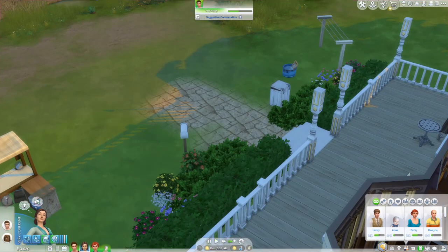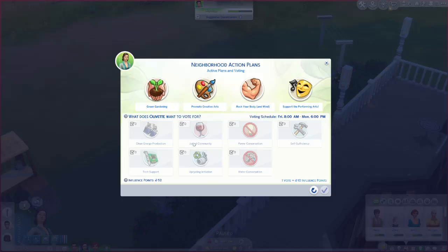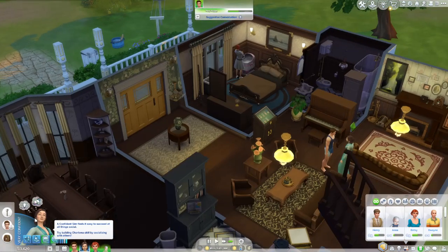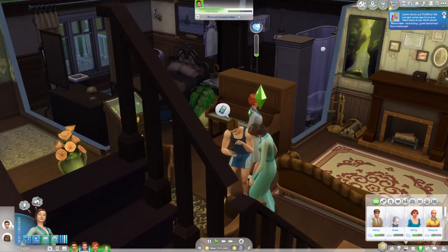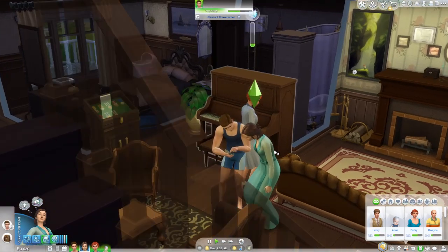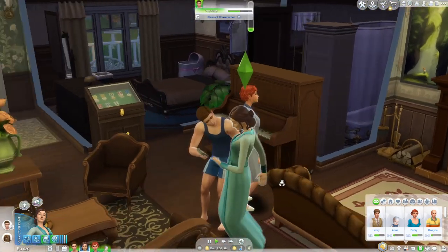Let me check the neighborhood action plans: green gardening, promote creative arts, support performing arts, rock your body and mind — nope, free love is not even active. So she's just doing this on her own! And school for her starts in about an hour.